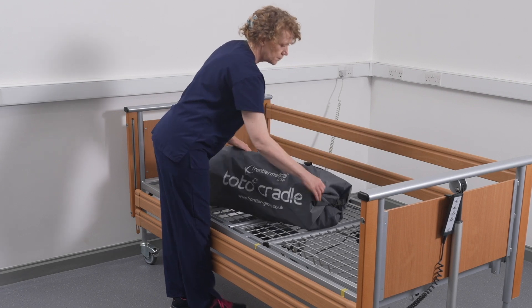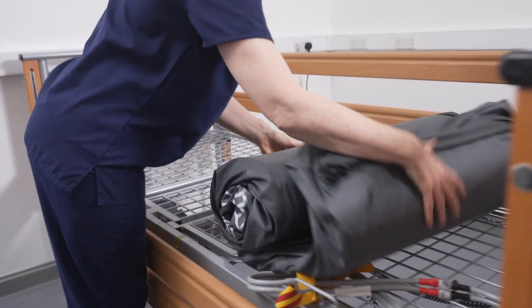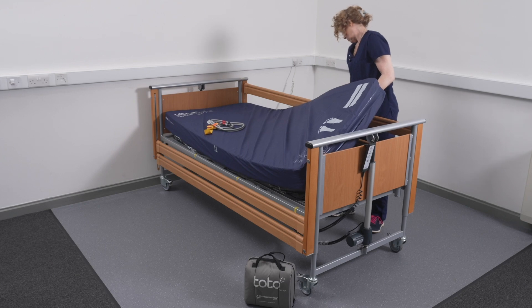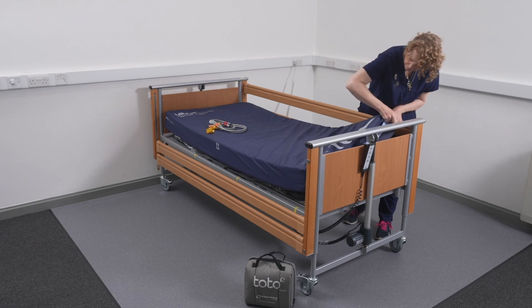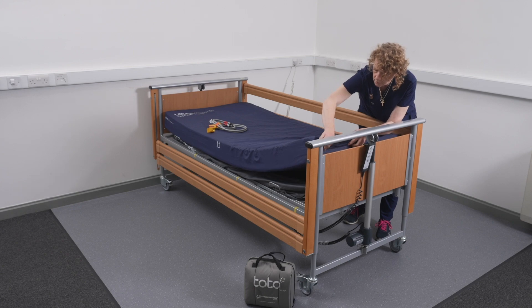Place and centralize the platform directly onto the bed frame with the foot symbol at the foot-end of the bed, and then place the mattress or mattress system directly on top. The platform should be free to inflate. Please ensure that each side of the platform can freely inflate and not be restricted by the mattress or the bed frame.